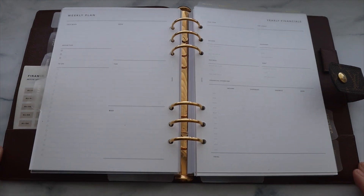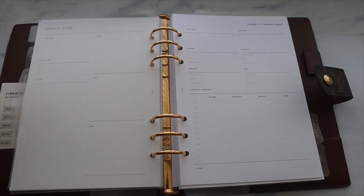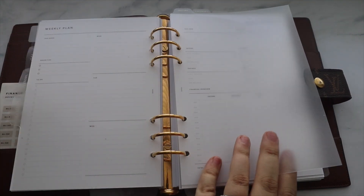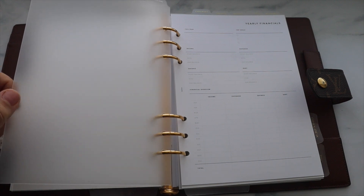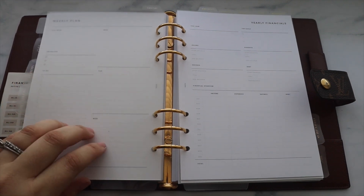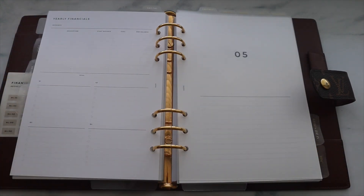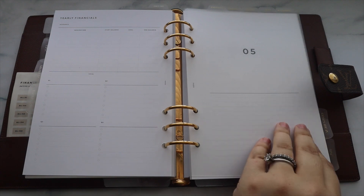Infinite Lotus is having a mid-year sale — I'll have links to everything below. I got some new finance inserts and I'm currently updating my finance section. I found some finance inserts I purchased a few years ago — I think they might be from Made Paper Co., I can't quite remember — but I absolutely love them and kind of forgot I had them. I also got a yearly financials insert. These are all printables, and I use Infinite Lotus printable paper, which I'll stock up on during the sale because the quality is just so great.